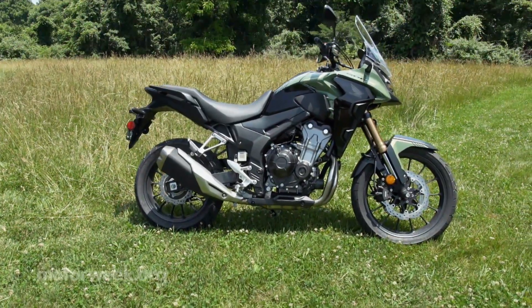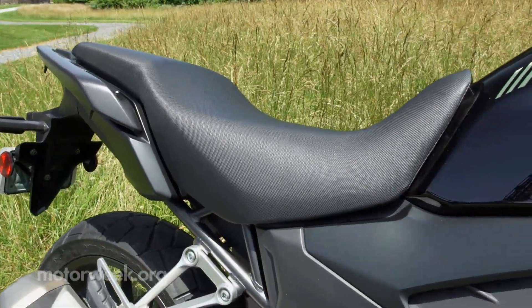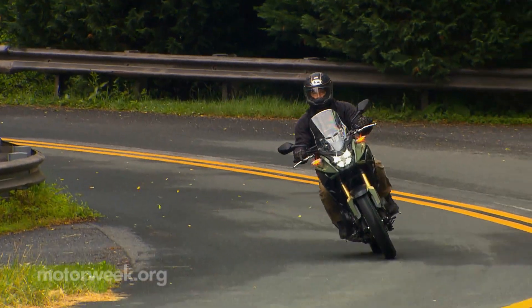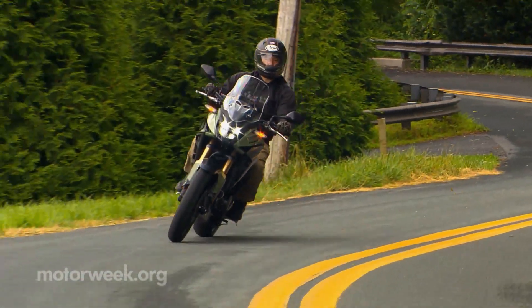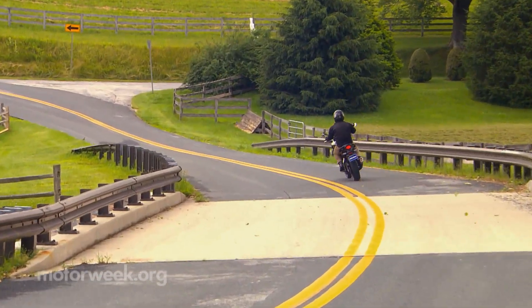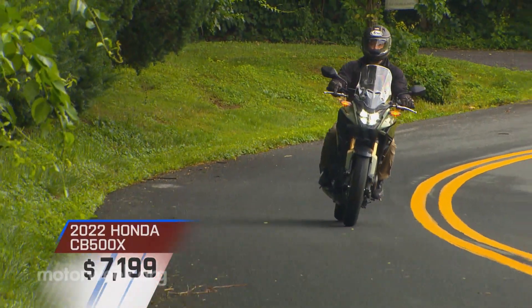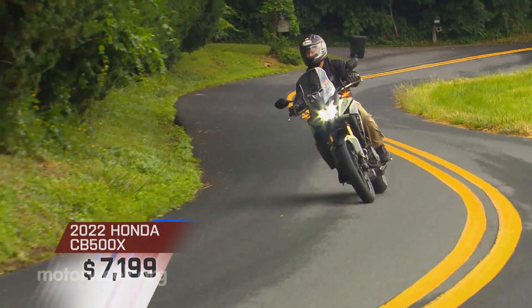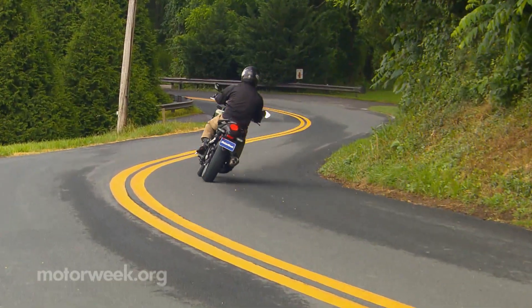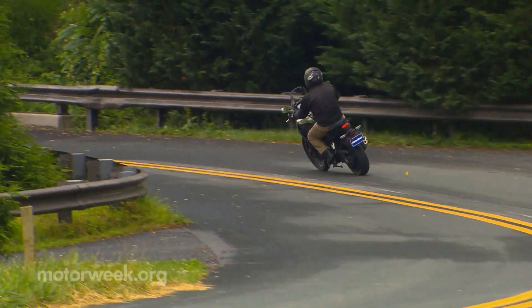On the practical front, at less than 33 inches, the seat height is not as tall as most adventure bikes, and you can easily get more than 50 miles per gallon out of this 500, which is something we can all appreciate these days. Priced at just $7,199 means that after buying it, you'll still have plenty of money left over for going on actual adventures with your adventure bike.